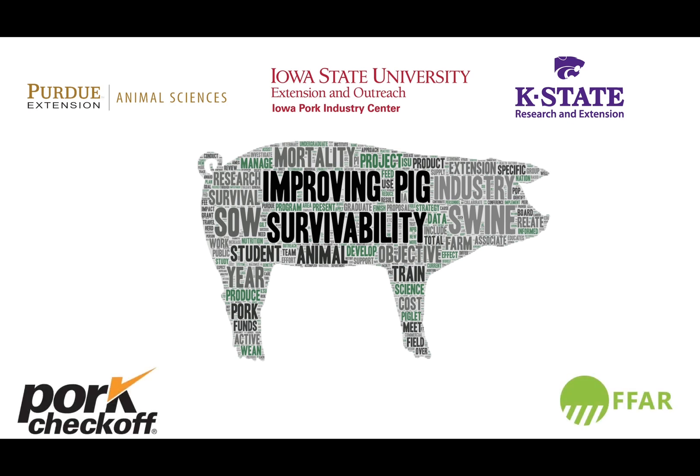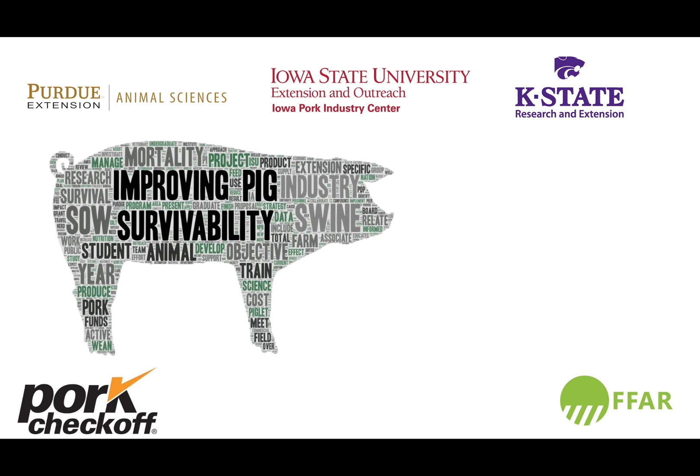This project is funded by the National Pork Board and the Foundation for Food and Agricultural Research. The goal of this project is to reduce the overall mortality within the U.S. commercial swine industry. For more information about our work, please visit our website piglivability.org.